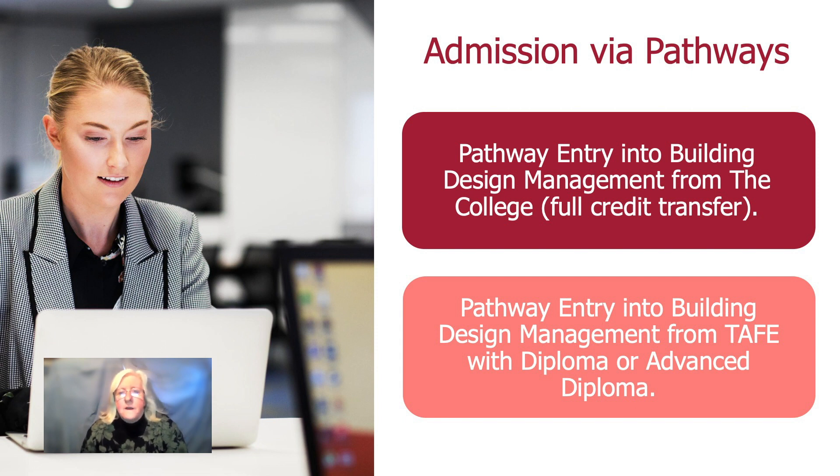We have admission pathways organised for entry into the Bachelor of Building Design Management. One is through the college, which is a part of Western Sydney University — if you don't make the ATAR cutoff for the program, you can go through the college, do the first year there plus a few extra units, and then transfer directly into the second year of the program at the university. Similarly, if you've already studied building design at TAFE and done a diploma there, we would give you advanced standing — that is, exemptions for some units in the first year. So there are several ways to get into the program and we're very flexible in terms of how you progress and move through the program.